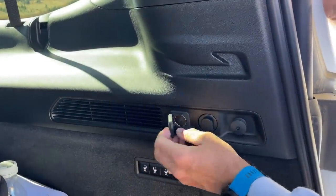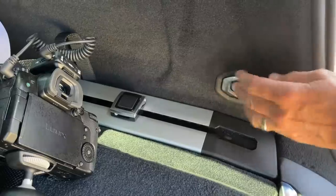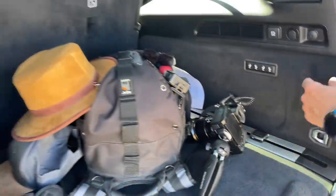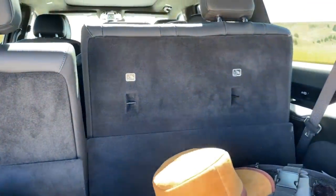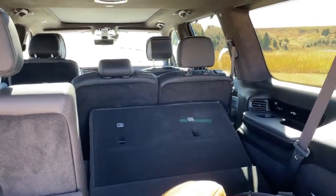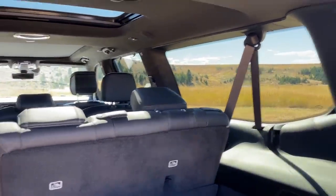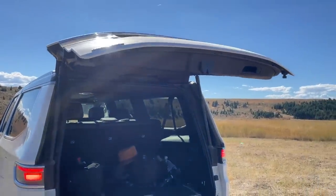You get power outlets back here and nice tie-down points — very usable. Let's lower the seats electronically. Second and third rows are electric. Oh look — they even engineered the headrest to come down automatically. That is pretty cool. There are cup holders for the third row as well, so all the luxuries of the second row are in the third row too.